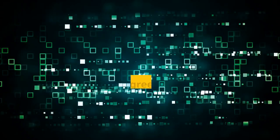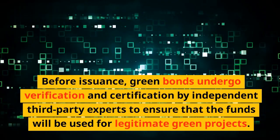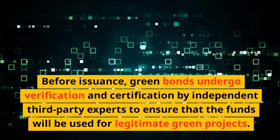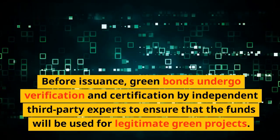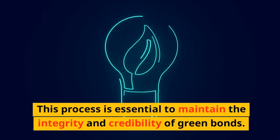Verification. Before issuance, green bonds undergo verification and certification by independent third-party experts to ensure that the funds will be used for legitimate green projects. This process is essential to maintain the integrity and credibility of green bonds.